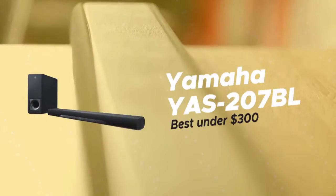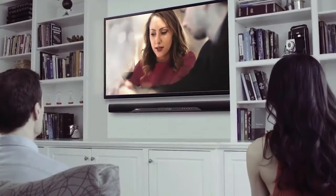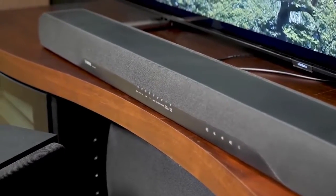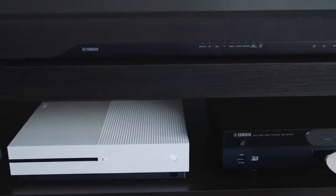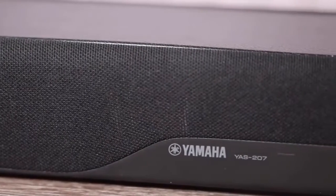Second on our list is the Yamaha YAS-207BL, our choice for the best soundbar under $300. Most people know Yamaha for their motorcycles, but they've also been dominating the audio market for years. At 36.6 inches wide, 2.3 inches tall, and 4.25 inches deep, this soundbar is certainly smaller than some of the others we've seen.